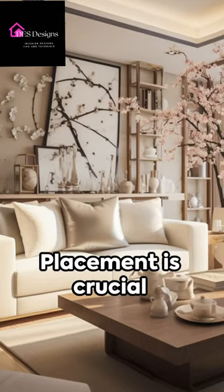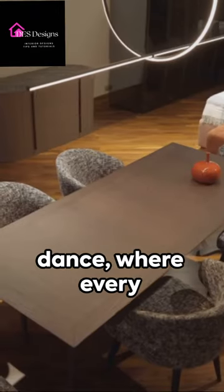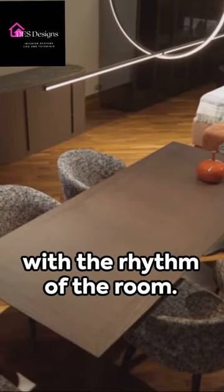Next, consider your furniture. Placement is crucial to maintain balance and harmony. Think of it as a dance, where every piece moves in sync with the rhythm of the room.